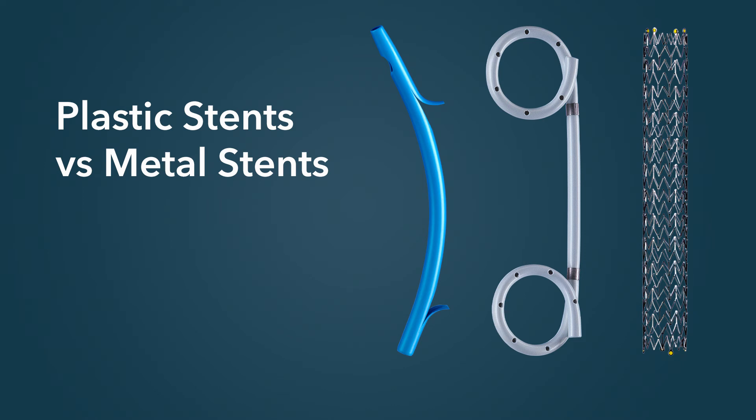In patients with malignant biliary obstruction, uncovered metal stents are typically placed. One potential advantage of a covered metal stent is that it prevents tumor ingrowth through the mesh of the stent. In patients with shorter life expectancies, this may not be a clinical issue when using the uncovered metal stent. However, in patients who are expected to live longer, a fully covered metal stent may be advantageous to prevent tumor ingrowth into the stent.